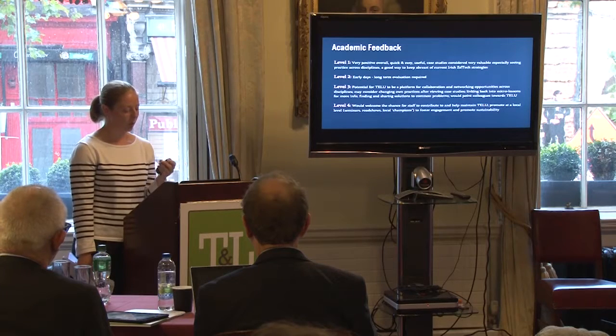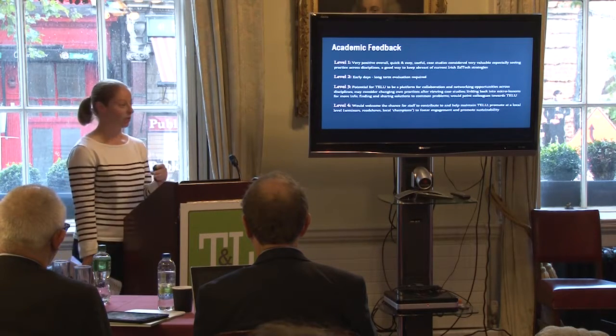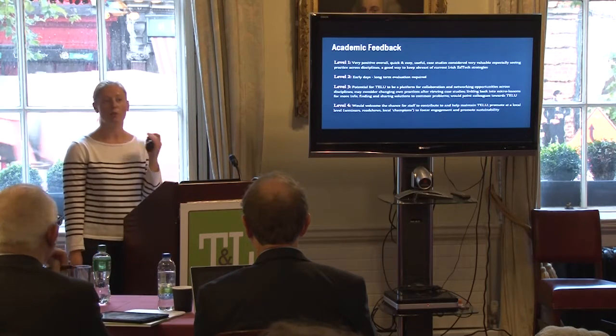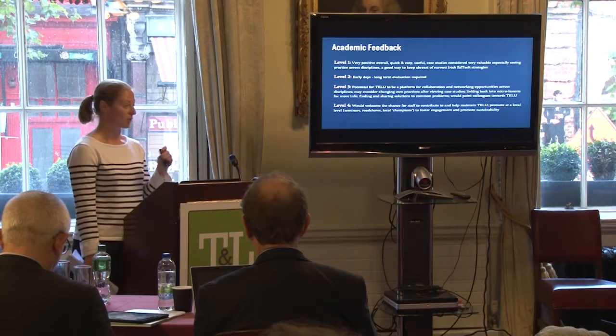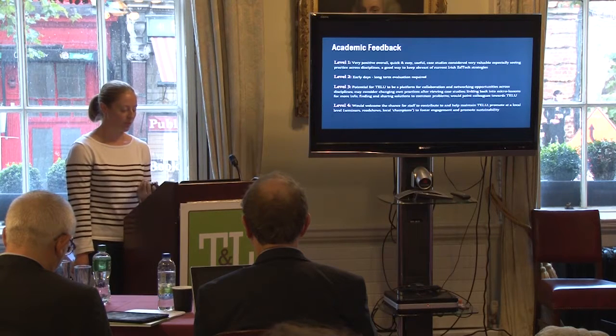In terms of long-term impact going forward, academics very much welcomed the opportunity to contribute further to the resource and keep it going. They also wanted opportunities to promote it at a local level amongst other institutions, not just the immediate partner group, and to foster that engagement and propose sustainability.